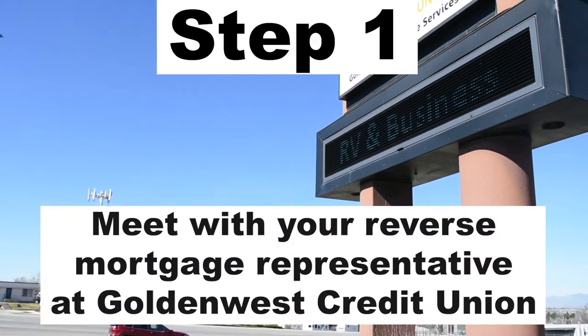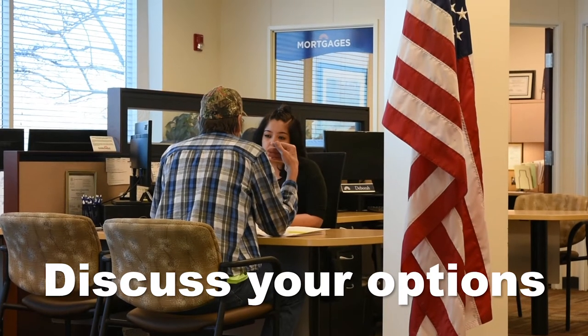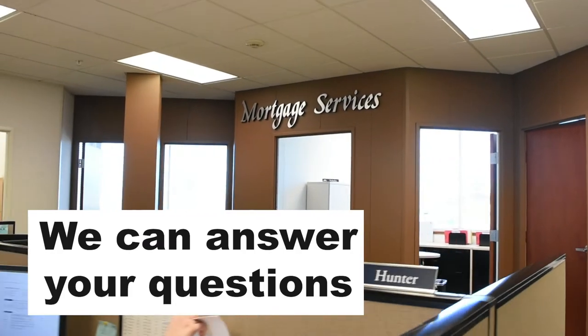First, it's time to meet with your reverse mortgage representative at Golden List Credit Union. Here you will be able to discuss the options that are available to you and get any questions that you may need answered before you proceed.